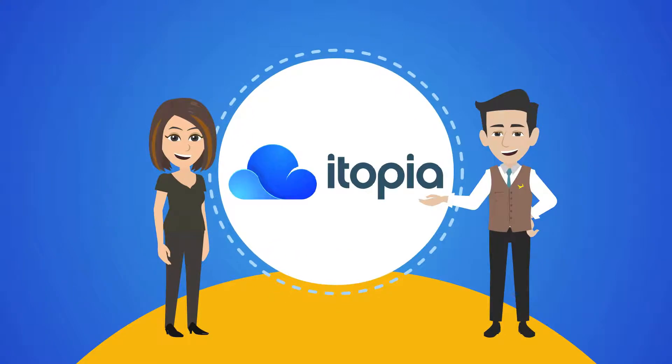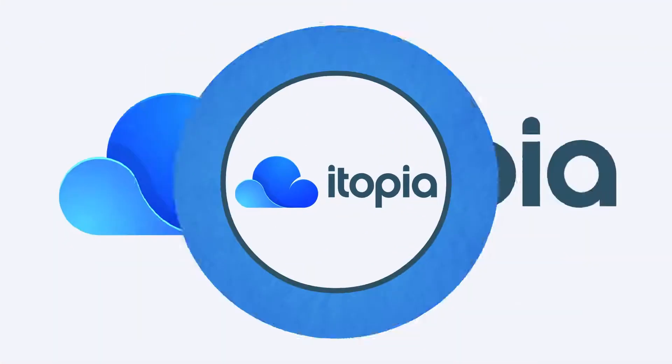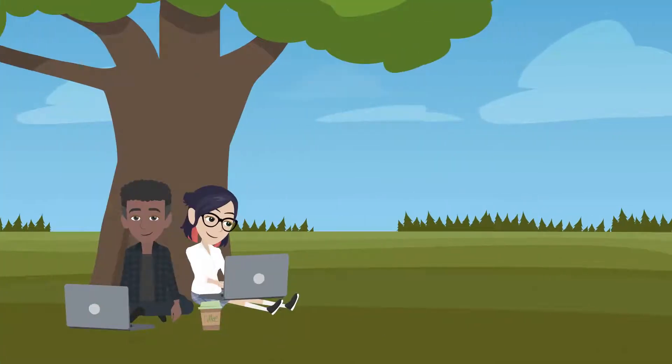itopia solves this by enabling schools to offer flexible options for learning from anywhere. With itopia, students access any desktop application right in their laptop's web browser, so they can learn from anywhere on any device.